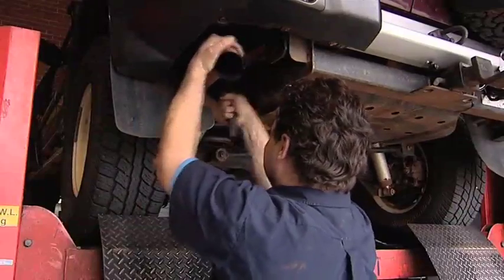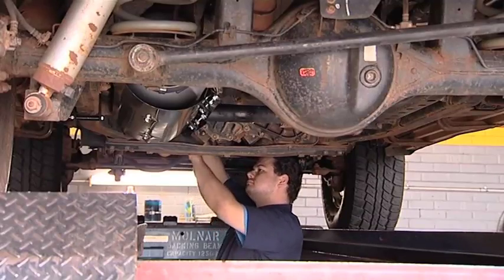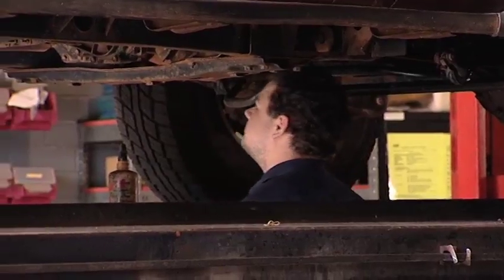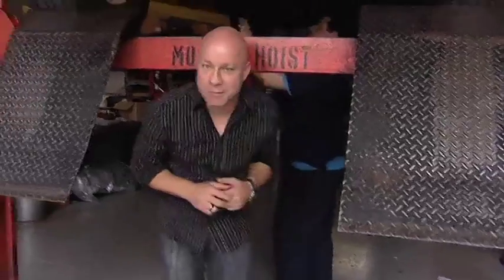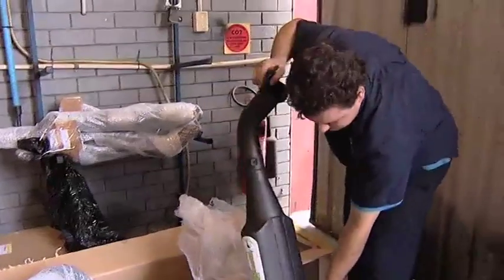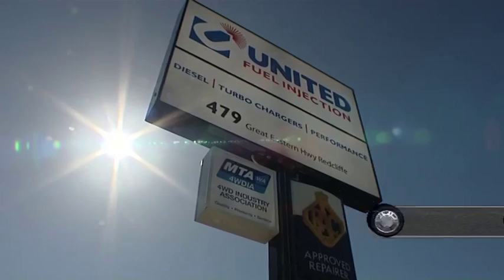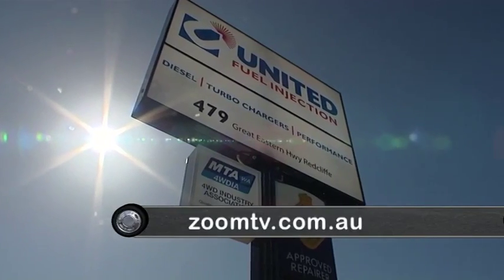The wrong exhaust system will rob your vehicle of power and performance, stop it from reaching its potential, or worse, cause mechanical problems. The experienced team at United Fuel Injection can quickly and simply tell you if you have the right exhaust system for your car. And if you don't, not a problem — they can fit the right one for you. So if you want to reach the potential of your vehicle, drop down and see the experienced team at United Fuel Injection. You can find out more at zoomtv.com.au.